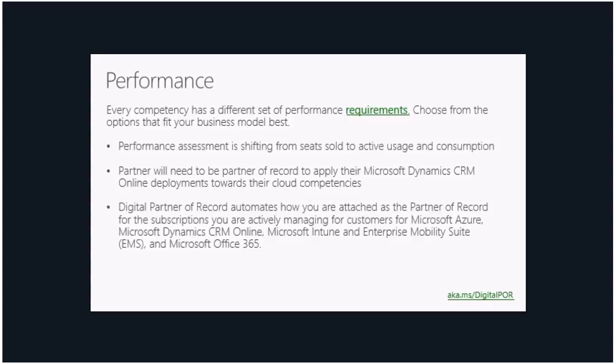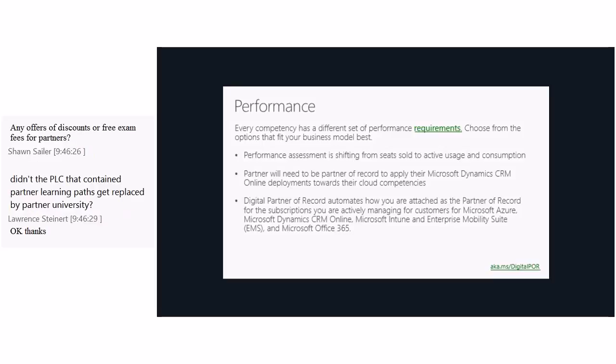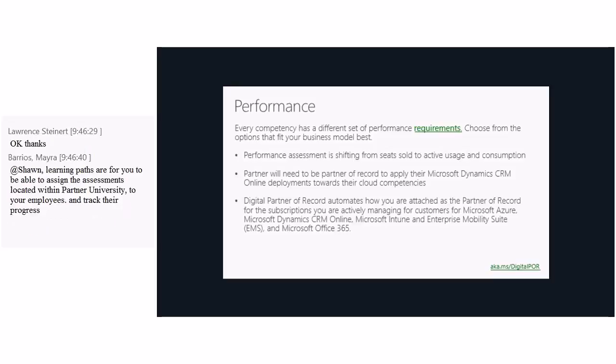Lawrence is asking about discounts or free exam fees for partners. Some of these offers do come up from time to time — I am not sure we have anything available right now, but I would keep an eye out if you are planning on taking exams. There have been offers like the second shot, which allowed you to retake an exam if you did not pass the first time. And to clarify for Sean — Partner University is new, but partner learning paths still exist. Learning paths were not replaced by partner university.